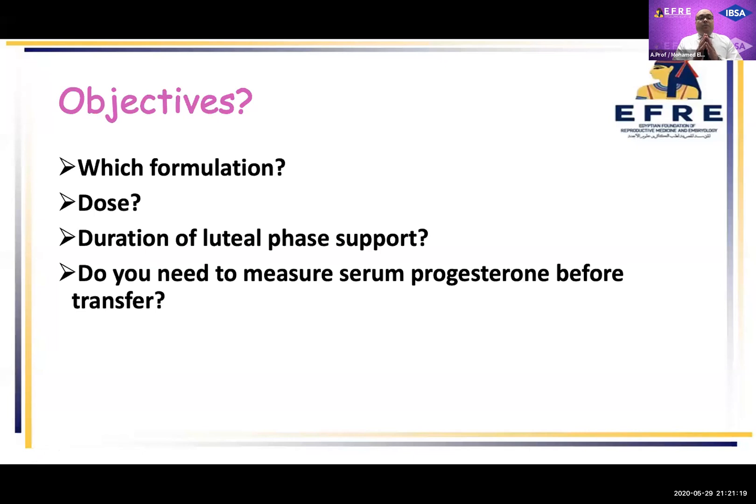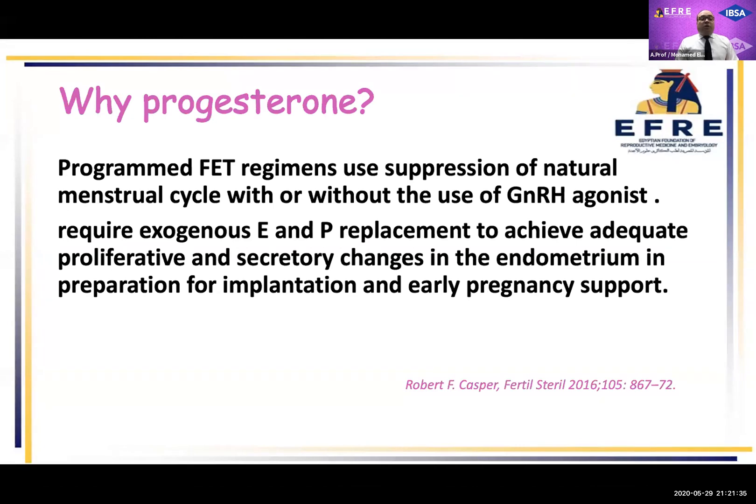By the end of this lecture, we should answer all of these questions: Which formulation do we use? What is the dose? What is the duration of luteal phase support? Do we need to measure serum progesterone before embryo transfer or not? So first, why progesterone?